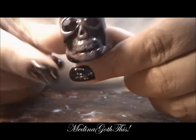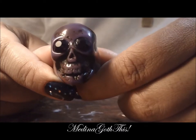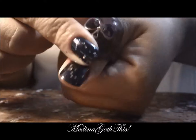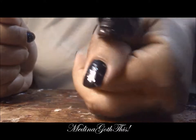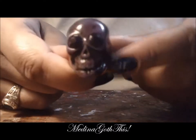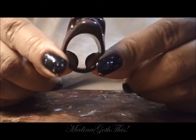Next ring is this cool skull, which I also bought at a beauty supply store. This thing is huge — so huge. It fits on my thumb, which is where I would probably wear it. I think I've only worn this ring one time. It's been a while, but it's very big as you can see.